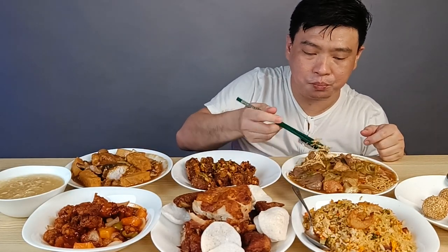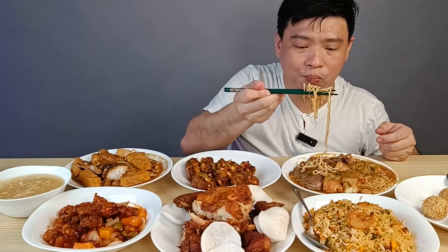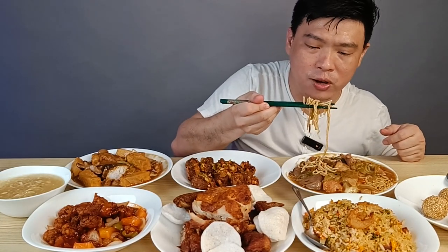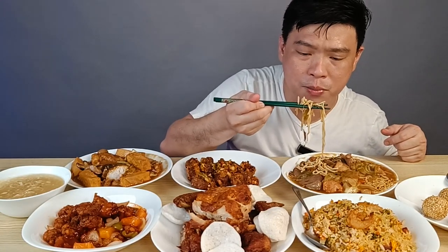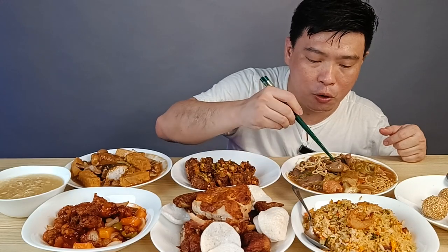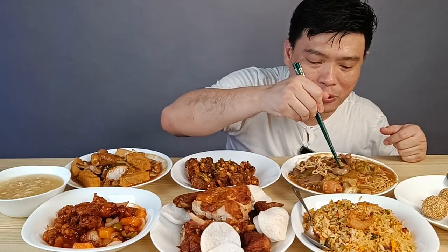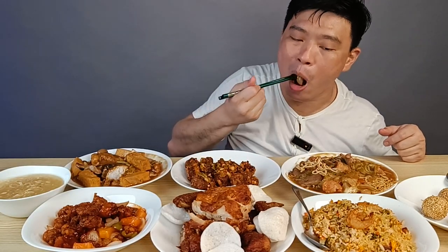My all-time favorite — the Mixed Meat Canton. The noodles are just right — not too greasy or heavy. And the bottom mushrooms are a favorite of everybody. I love the bottled mushroom in there.